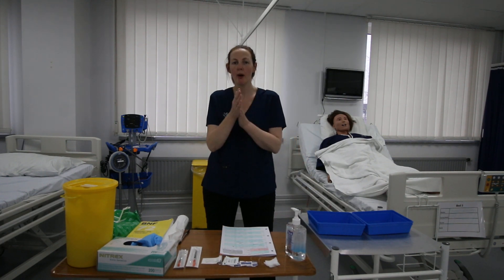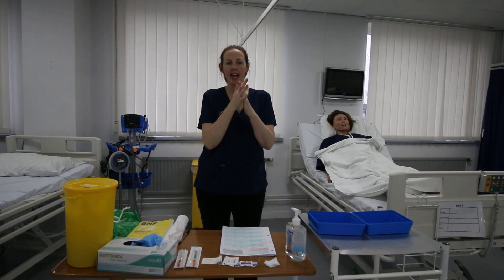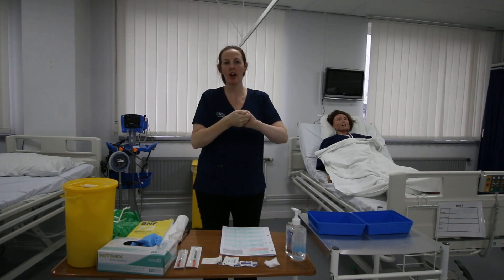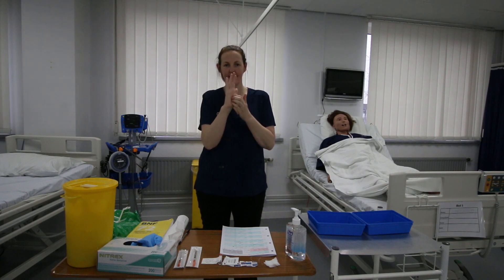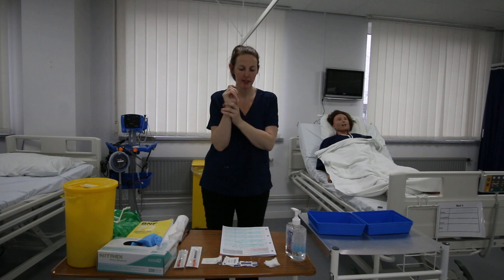So I'm going to wash my hands: palms to palm, backs of hands, fingers interlaced, fingers interlocked, tips of fingers, thumbs, and also the rotational rubbing of the wrists.